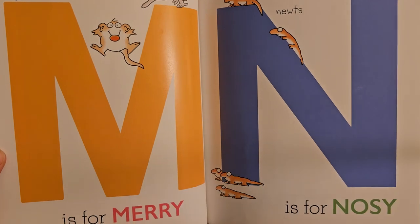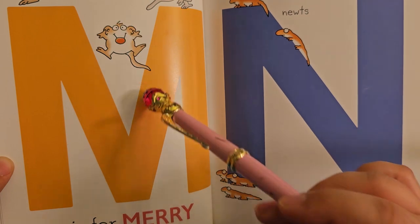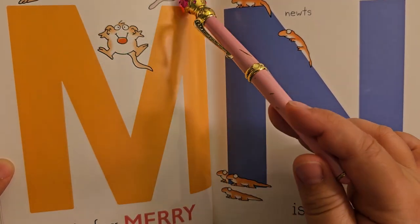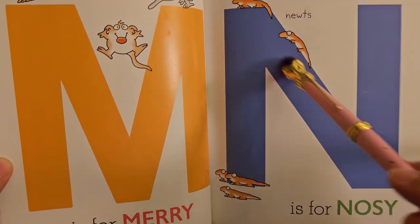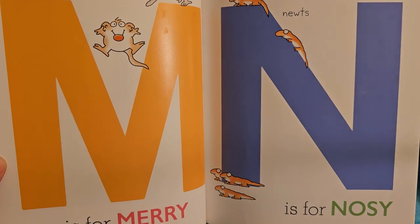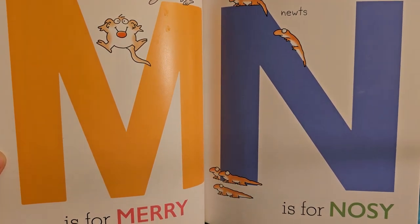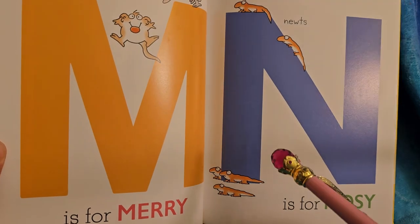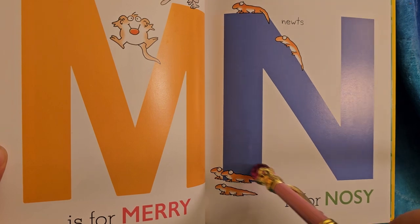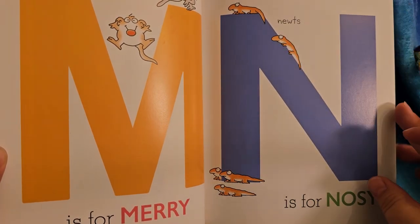M is for merry — so they're happy and having fun. The mice are — how many mice? One, two, three. N is for nosy. The newts want to see what the mice are doing. They're checking them out — maybe they're doing something cool. How many newts are there? One, two, three, four, five orange newts.